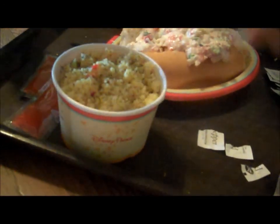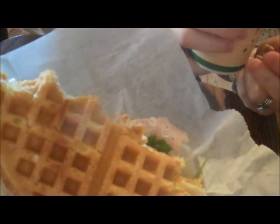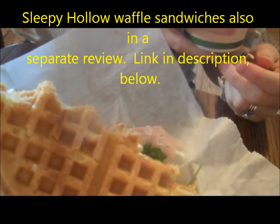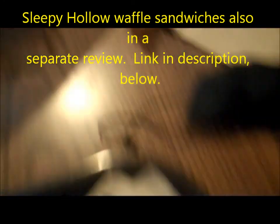Looks like Jake got the same thing I got, only he got the couscous in place of the homemade chips. And Sherry went around the corner and got a ham and cheese waffle sandwich that we had the other day. So we'll eat this, come back and give you a review.